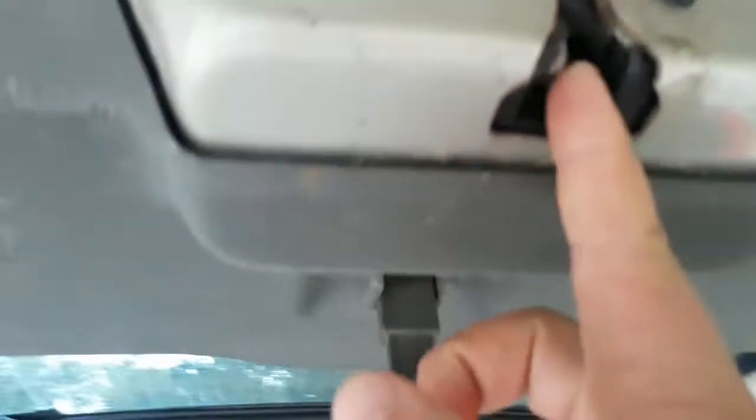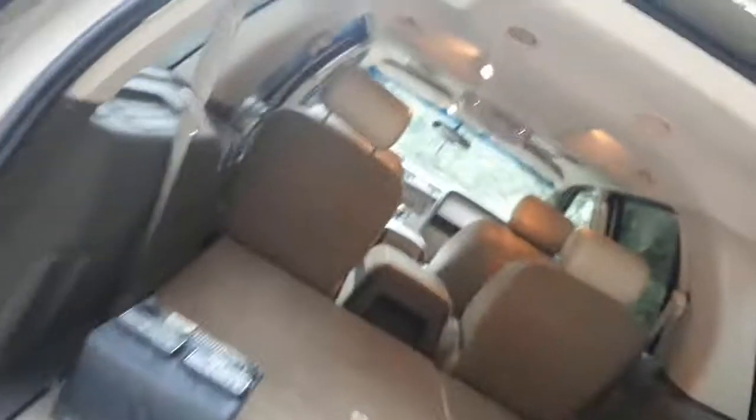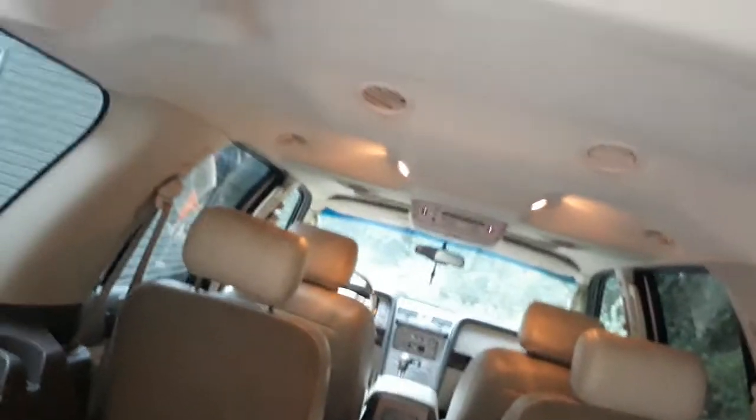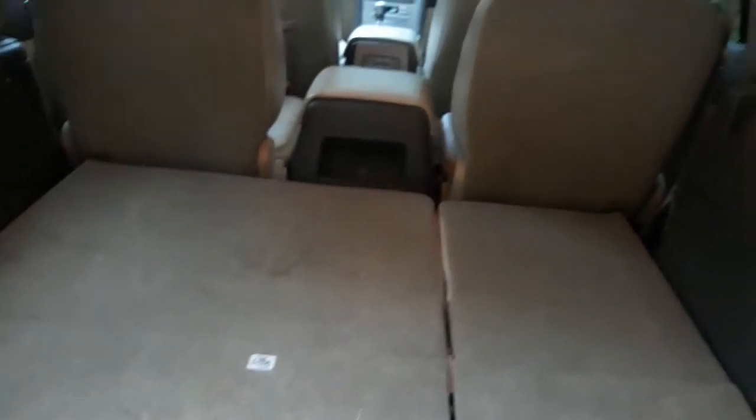The liftgate is working now. I'll show you what I think the issue is - probably this one part. See how rusty that is - it could be part of this too. That connection probably isn't making a good enough connection, which is what senses it closed. It's probably not making a connection.